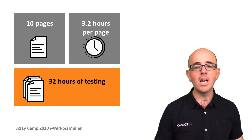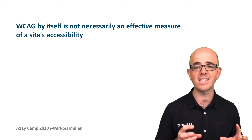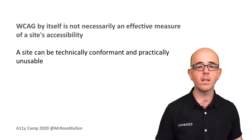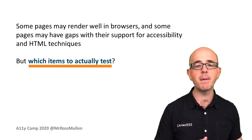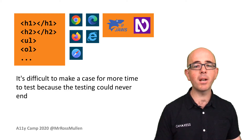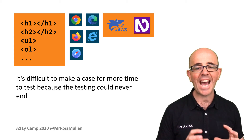But there was still a niggling doubt. WCAG 2.1 AA criteria had been tested in its entirety, but WCAG by itself is not necessarily an effective measure of a site's accessibility. After all, a site can be technically conformant and practically unusable. I then looked at adding screen reader compatibility tests across browser versions. Some pages may render well in browsers and some may have gaps in their support for accessibility and HTML techniques. But which items to actually test? In an ideal world, it would be every HTML element in every browser against every screen reader — but that could balloon out easily, and with limited resources, the testing could never end. A line had to be drawn somewhere.